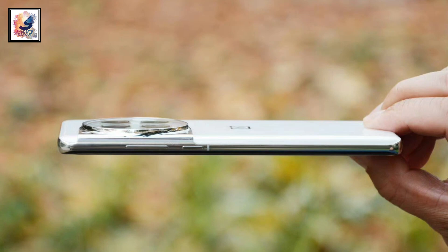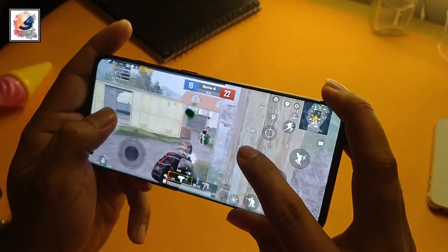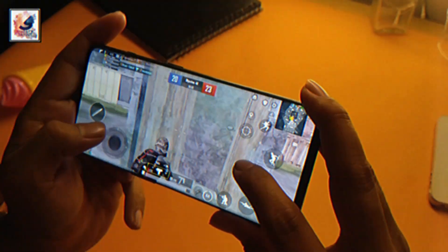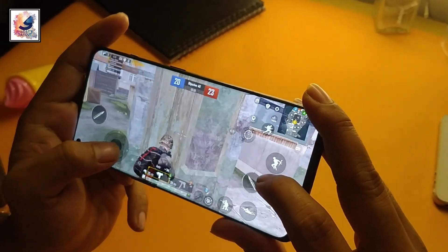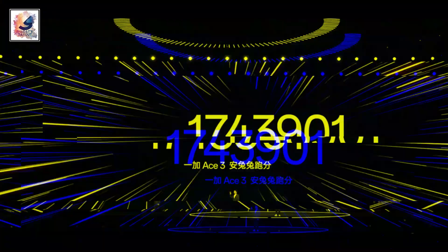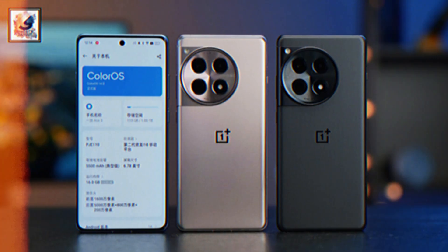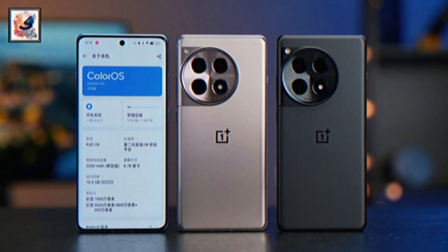The smartphone is built with Gorilla Glass and an aluminum frame. The phone comes with Snapdragon 8 Gen 2 SoC, LPDDR5X 16GB of RAM, up to 1TB storage with UFS 4.0, and the AnTuTu score is 1.74 million. Out of the box, the phone runs Android 14 with ColorOS 14.